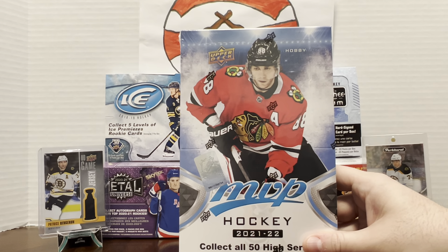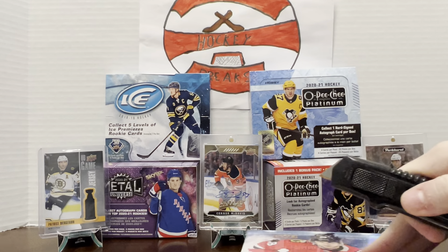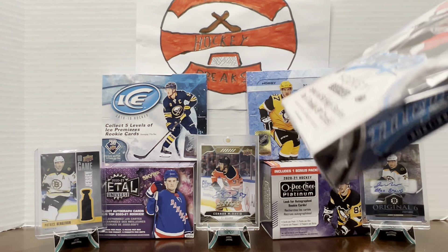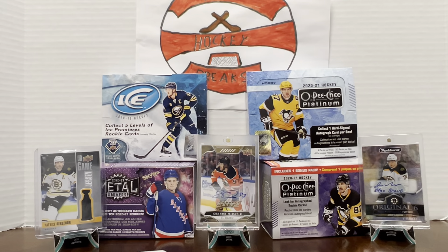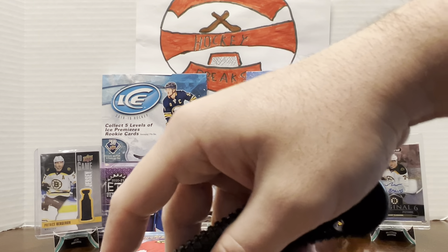Today we are opening a 2021-2022 MVP Hockey hobby box. We have a little bit of nostalgia with this box because we pulled the Connor McDavid from the previous one. We upgraded to a real razor blade today too, so there is nostalgia for us with this. There we go, that's so much easier.